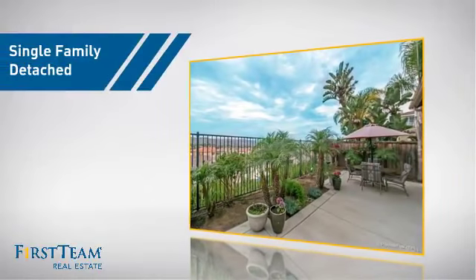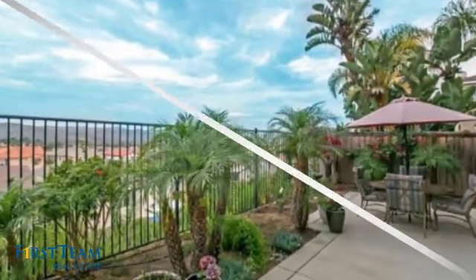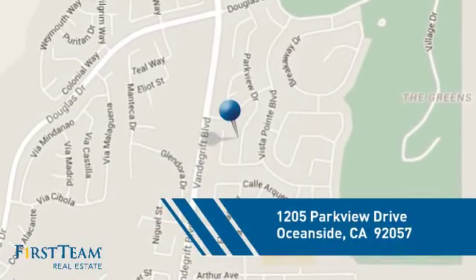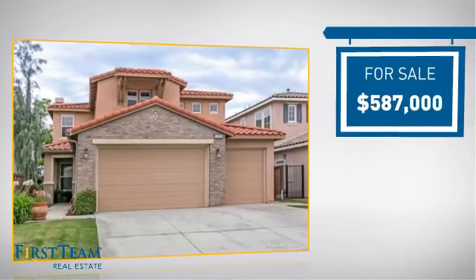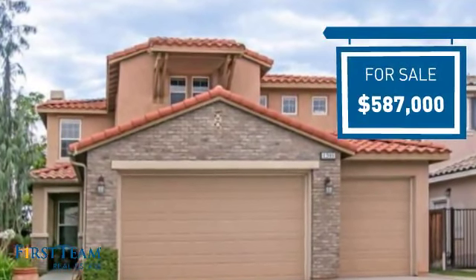This detached home is a great choice for families who want the privacy of their very own lot. It's located in the Oceanside area, currently listed at just over $575,000, offering an excellent value for the area.